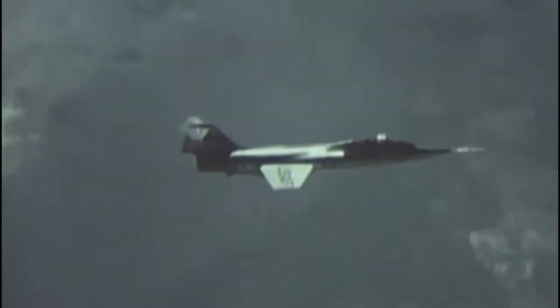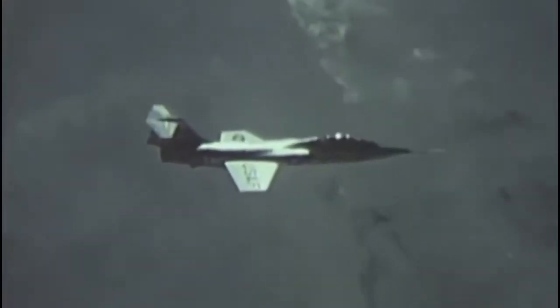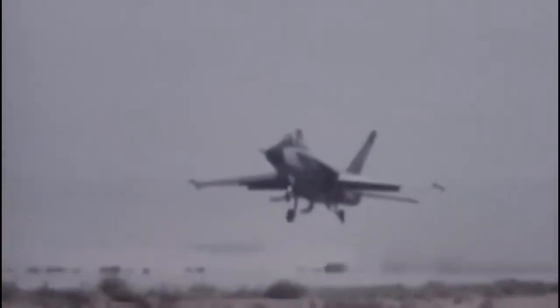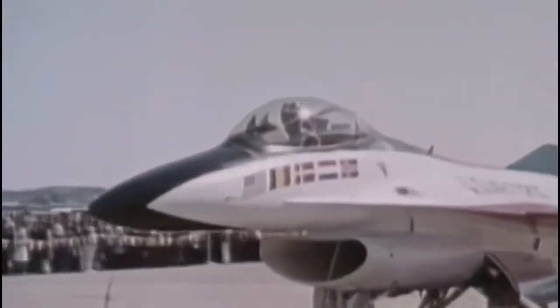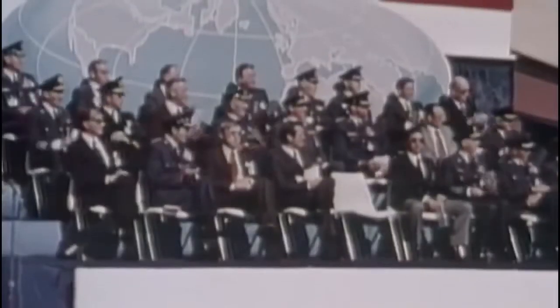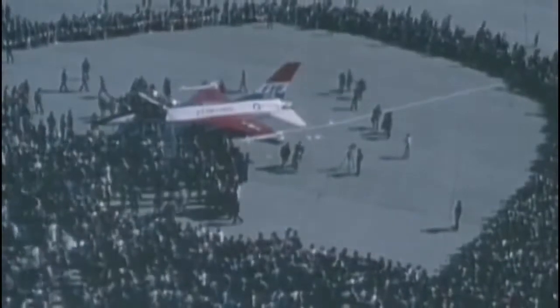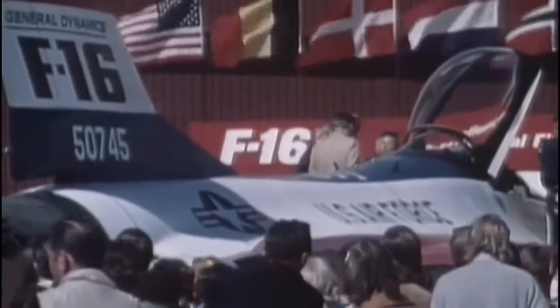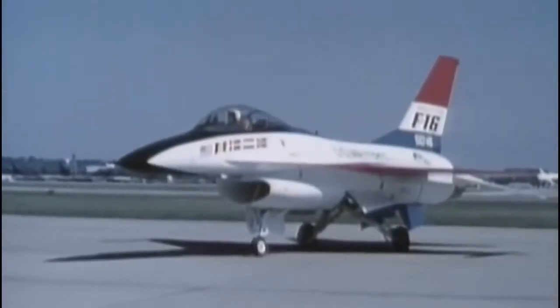Belgium, Denmark, Norway, and the Netherlands formed the Multinational Fighter Program Group to select a replacement for their aging F-104 Starfighters, indicating the winner of the lightweight fighter contest would be the favored candidate. In September, the Air Force announced plans to purchase 650 of whichever aircraft was chosen. In January 1975, the Air Force announced the selection of the YF-16. It was the overall performance of the F-16 prototypes that impressed the Department of Defense, leading to a pre-production order of 15 aircraft with the prospect to purchase 650 over the next five years.